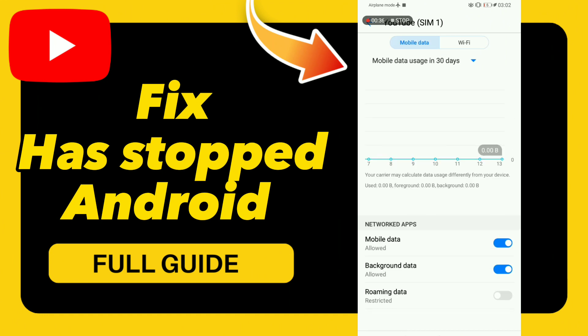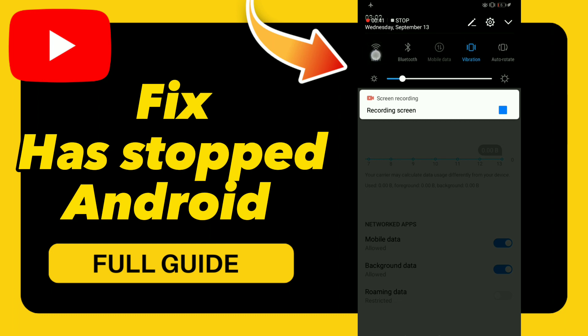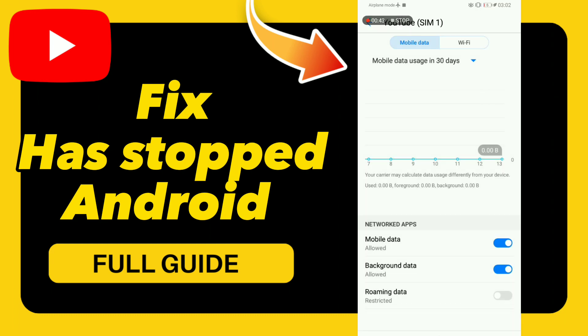After these steps, go to Data and turn off mobile data, then turn it back on. Also turn off your Wi-Fi and turn it back on.